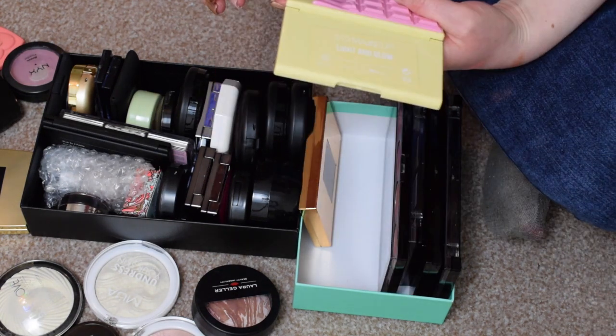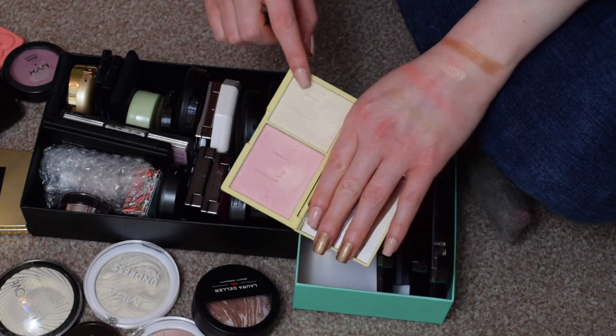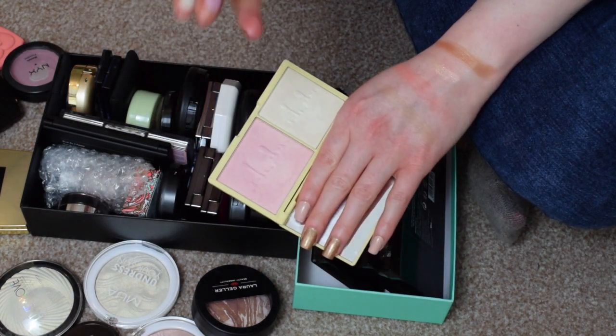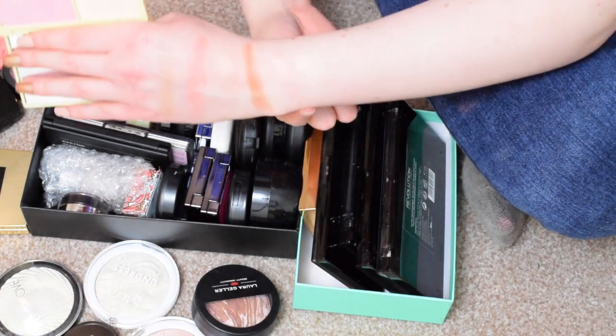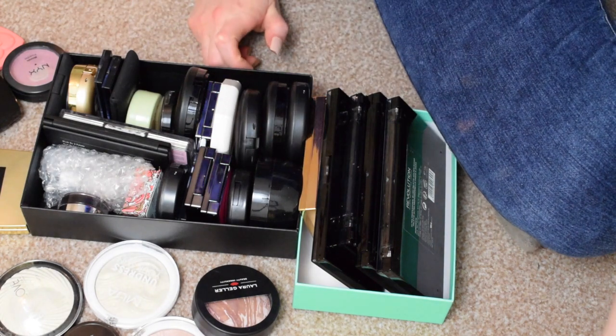I have the Eye Heart Makeup Light and Glow — it's just called Light and Glow, the pinky one. It's supposed to be two highlighters and they're beautiful shades, beautiful, and they swatch really nicely as well. I've not tried those on the face so I'm going to try that.